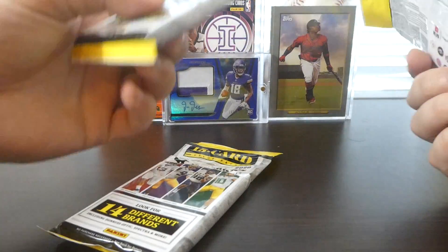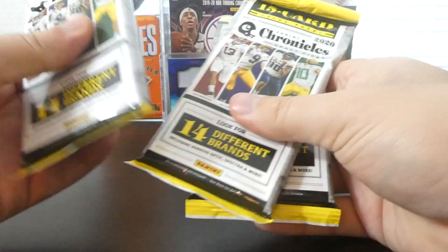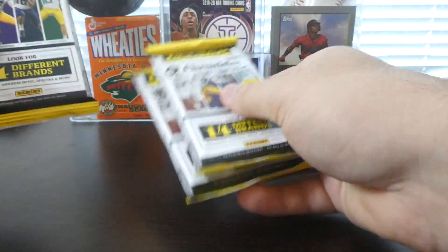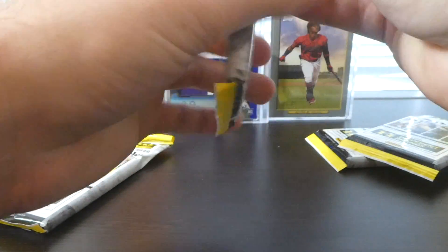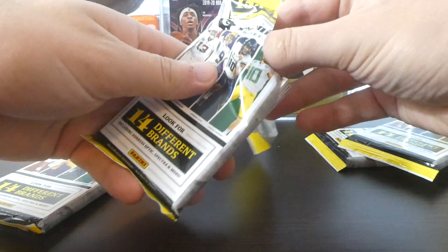This one feels kind of thick so I'm going to do that one last. I doubt there are any real thick packs here, but we'll just do our best. I don't even know if you can get any relics or anything out of this, but the chance for an auto plus the chance for really good rookie cards is definitely worth my while here.